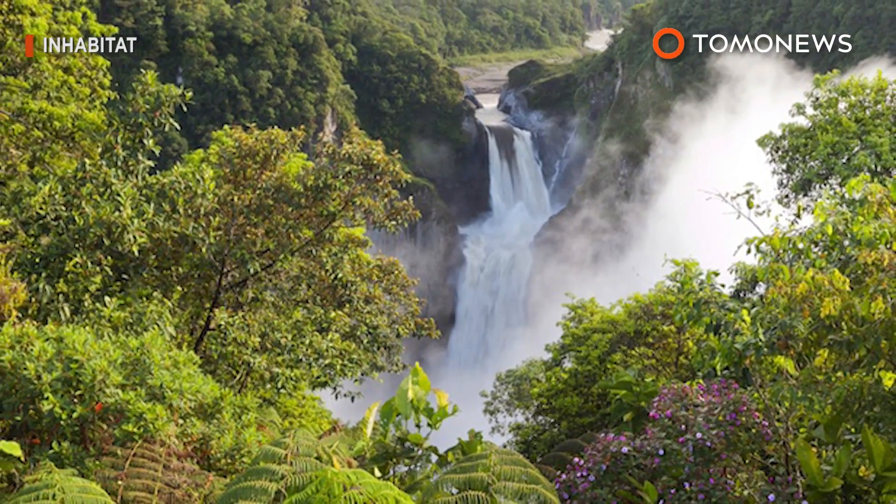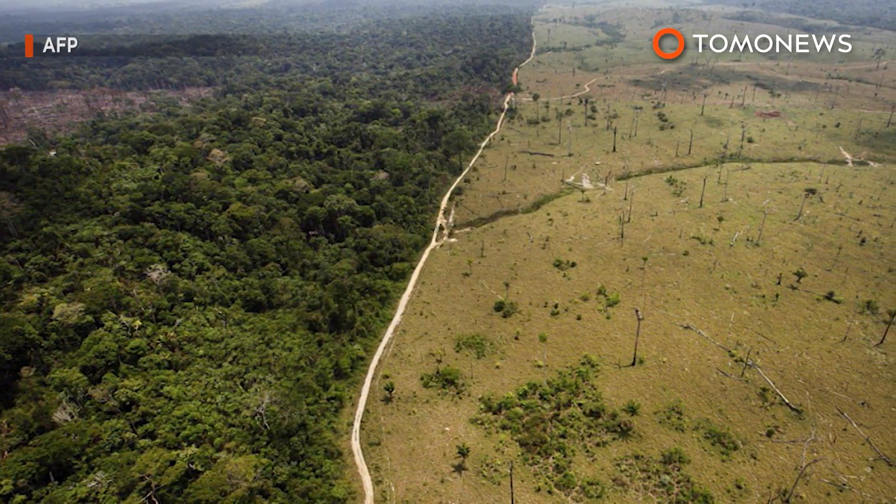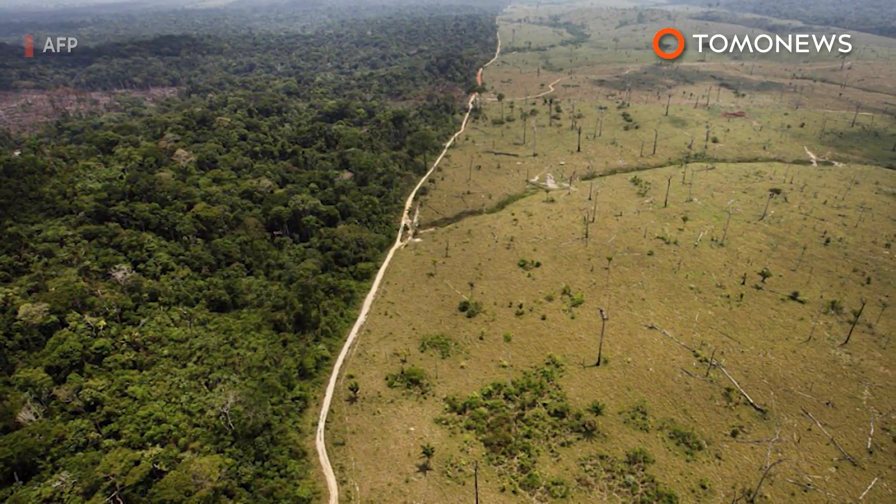Hopefully, these new trees and America's willingness to practice sustainability can help slow down global warming. Yeah, right. We're screwed.